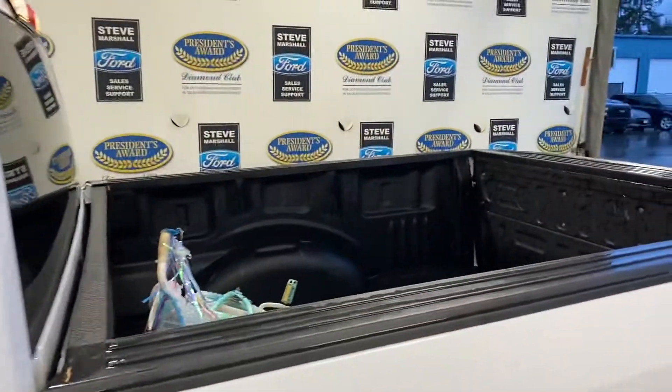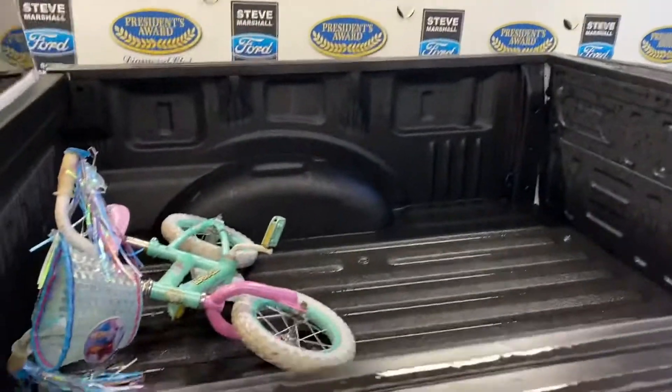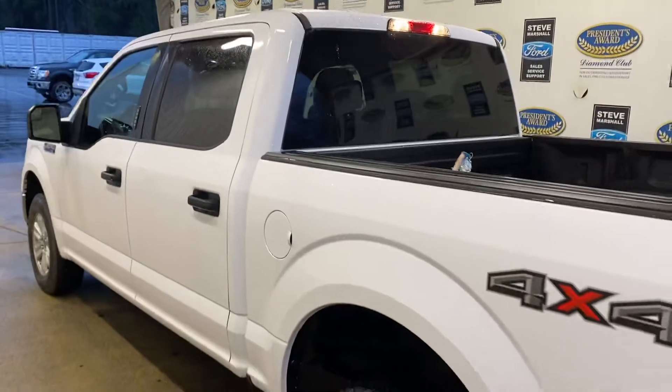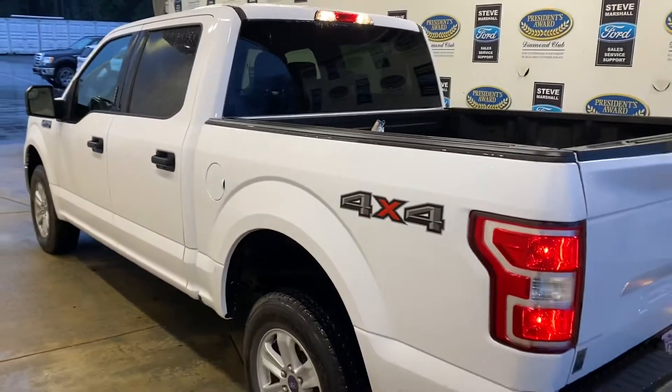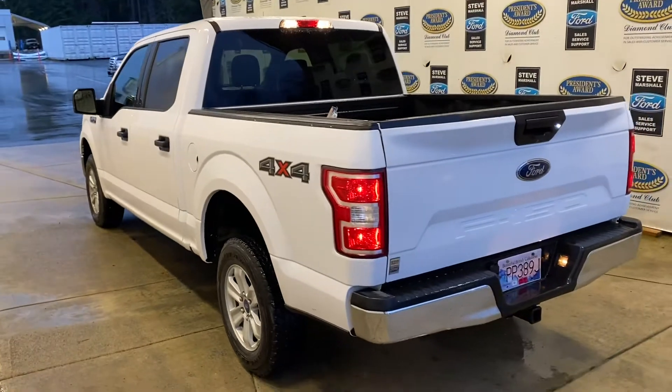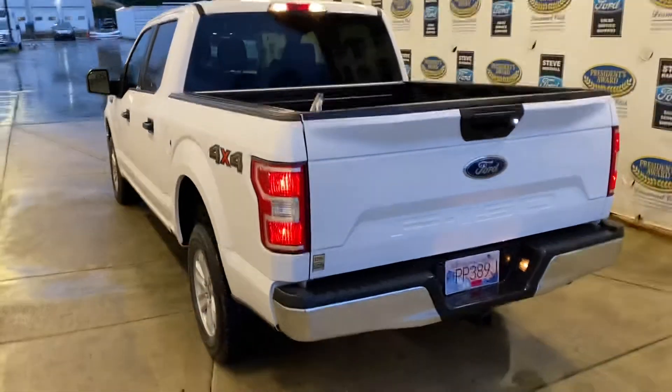Spray-in box liner. The child bike doesn't come with the truck, although anything's negotiable. It has a locking rear axle and two skid plates — so not quite a full off-road package, but almost.